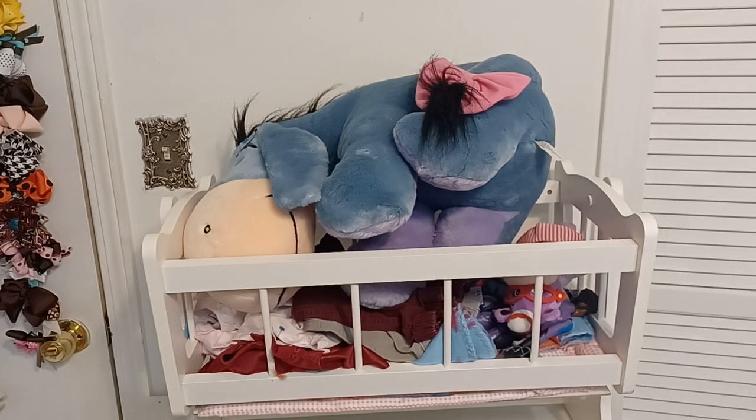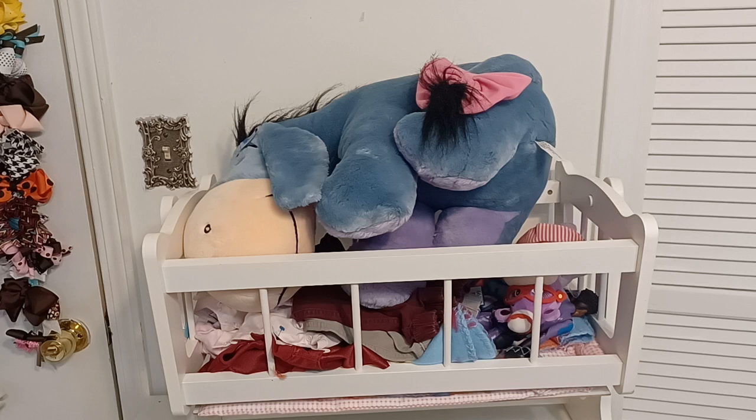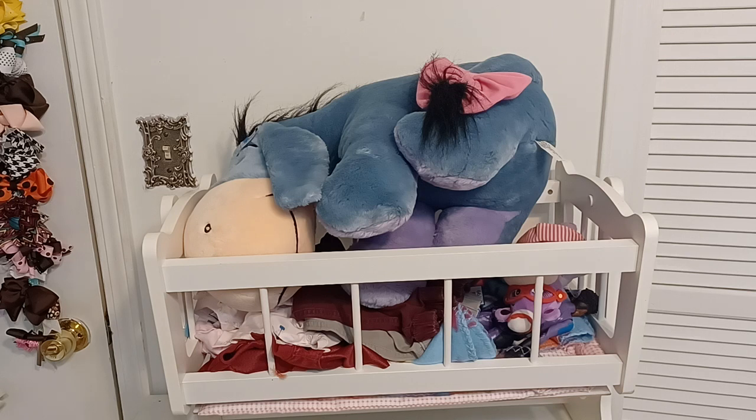Hi everyone, welcome back to Jerusalem's Playroom! My name is Jamika and I want to show you guys a very small haul I have here - not too much, not a big haul, I've been trying to cut back a lot. I pray that you all have been doing well. I pray that everybody had a wonderful Thanksgiving with your family and friends. I had a wonderful Thanksgiving - it was small, just my immediate family came over, and we had a really good time.